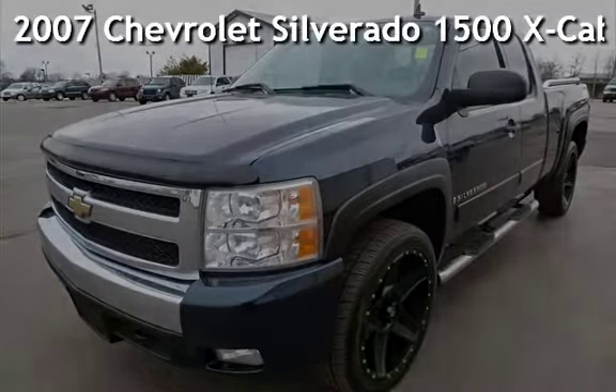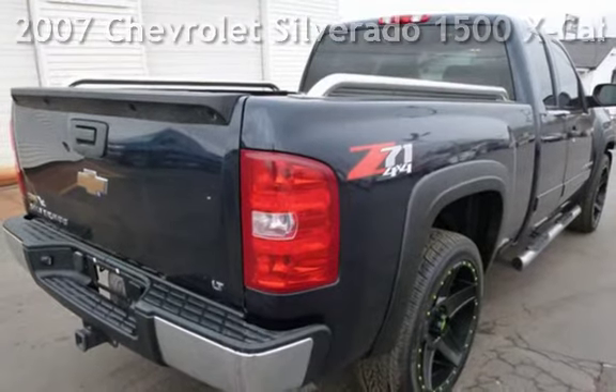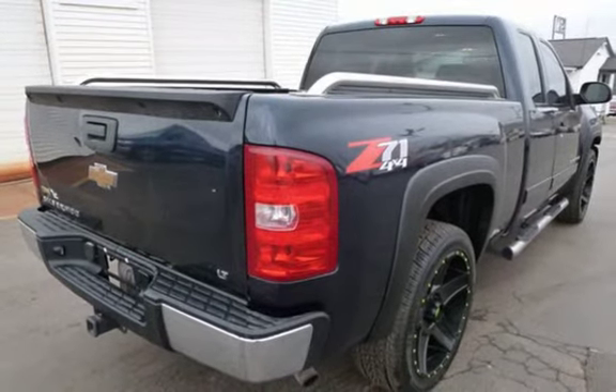Presenting a pre-owned 2007 Chevrolet Silverado 1500. This 4-door truck has an 8-cylinder, 5.3-liter V8 engine, with 4-wheel drive, and an automatic transmission.